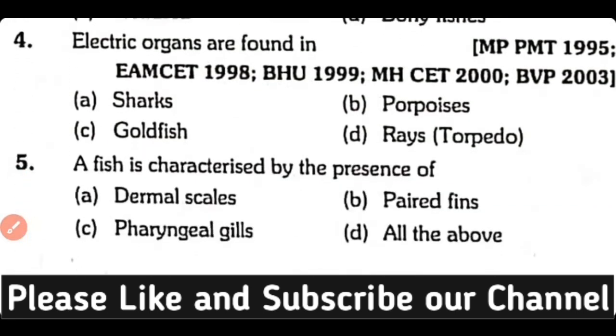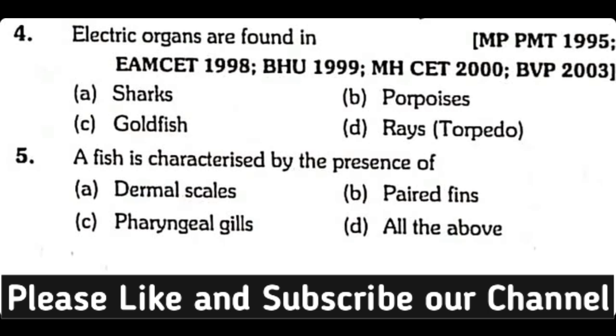Question number four: Electric organs are found in shark, porpoise, goldfish, or ray/torpedo? The correct answer is option D. Torpedo or rays have electric organs.